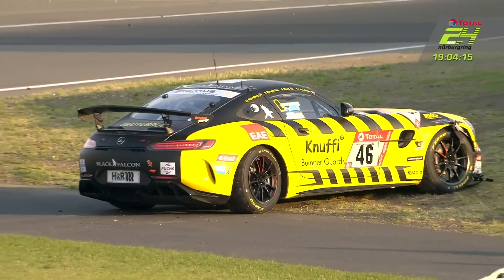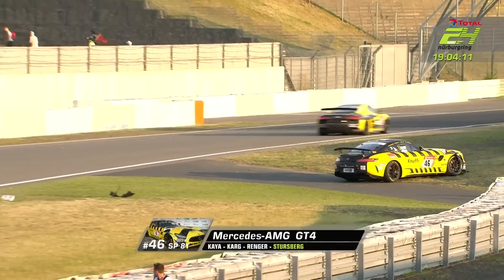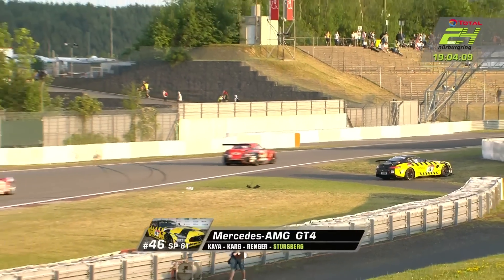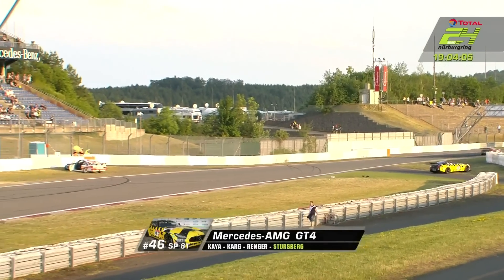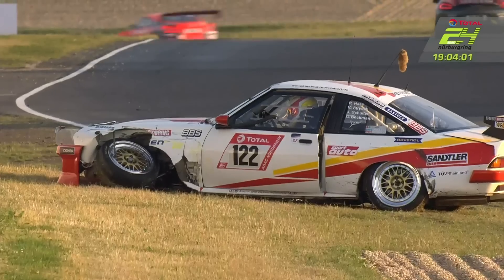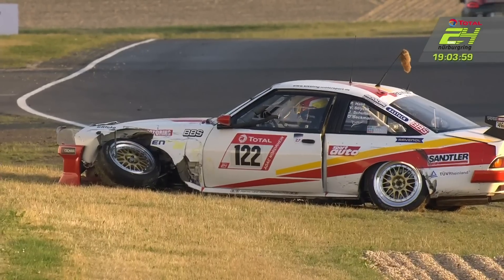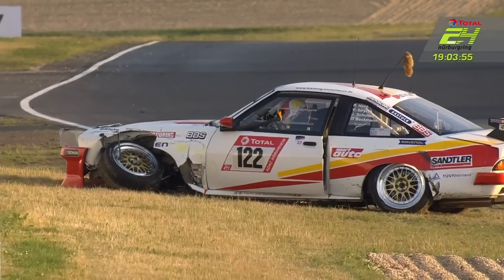Need the Black Falcon GT4 entry that got involved with Farfus on the opening lap and pitted at the end of lap one. So Mike Sturzberg in 46 — he has hit the wall. It doesn't look terminal, that damage, if they can get that car back to the pit lane, but I'm afraid for the Opel it does look rather more severe.